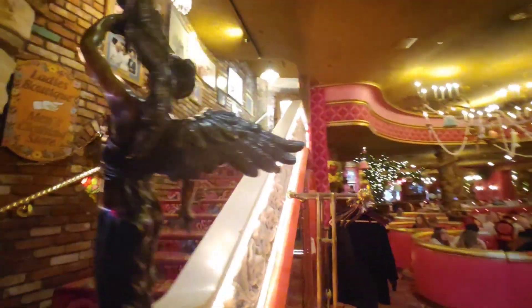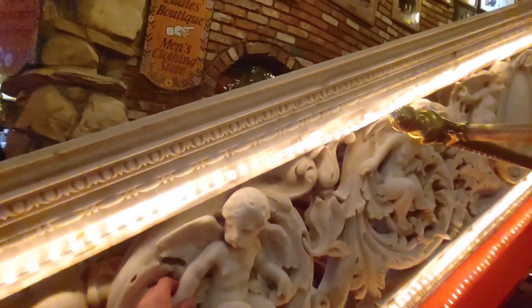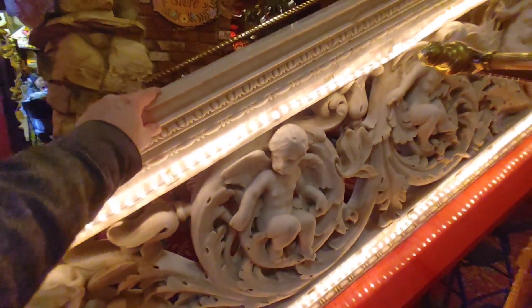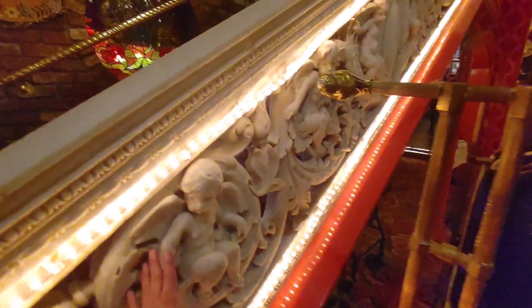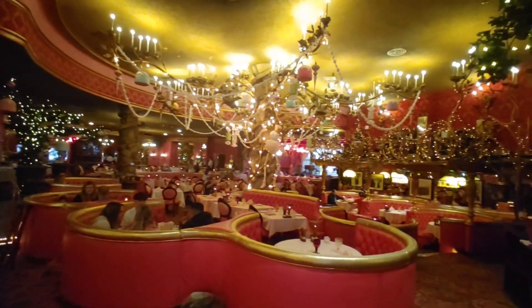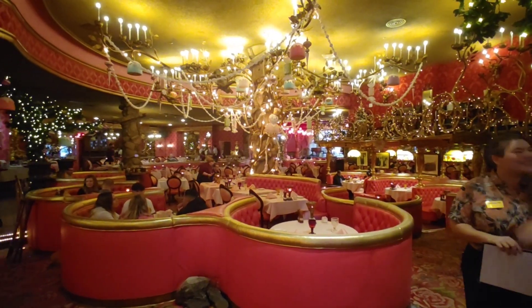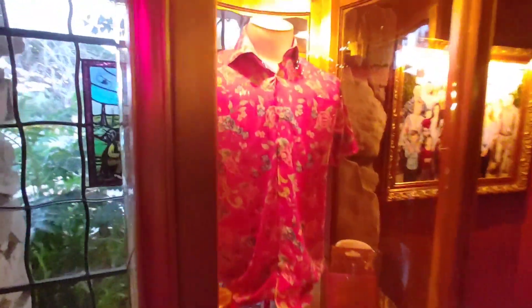And then we've got this beautiful staircase here, all lit up. Look at this — this is marble. This is gnarly. It's got an old world vibe to it, for real. And then this is just... what in the world? It's so amazing — all pink. Got some more memorabilia here.